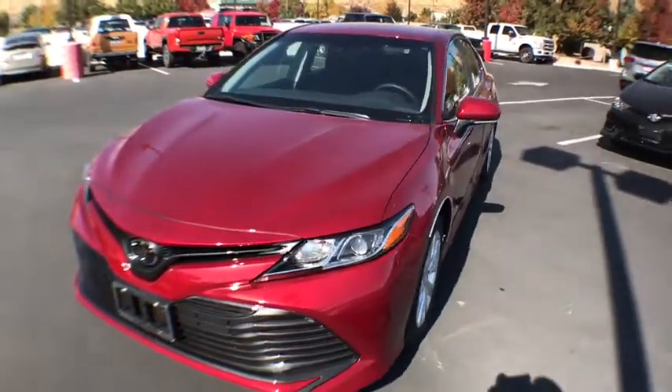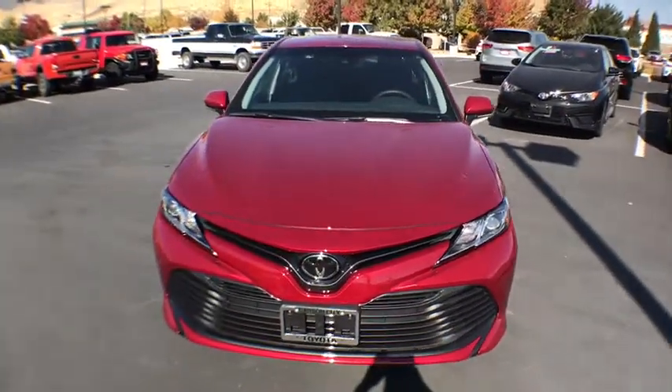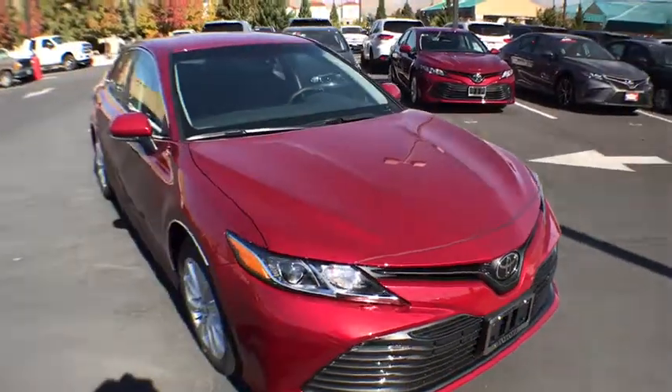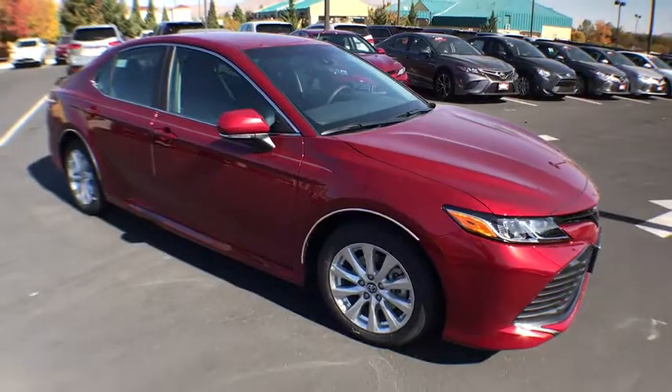2018 Toyota Camry. The Toyota Camry is an affordable, mid-sized car — reliable and great, comfortable commuter car. Here are some of this vehicle's great options.